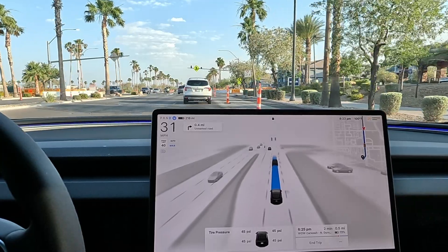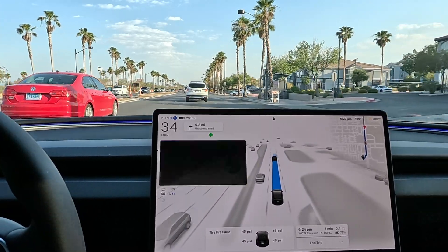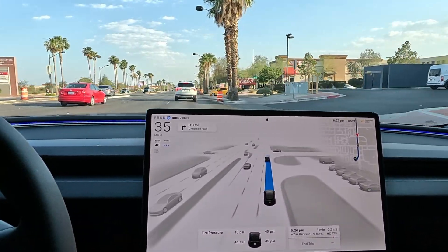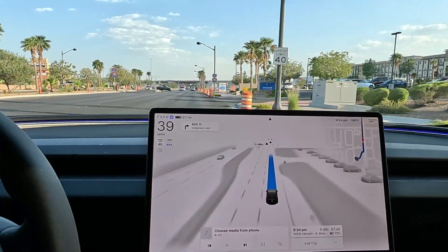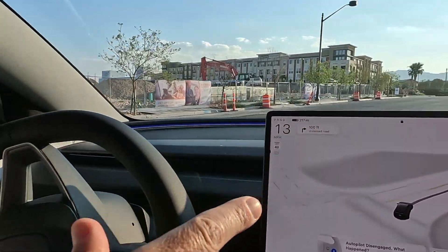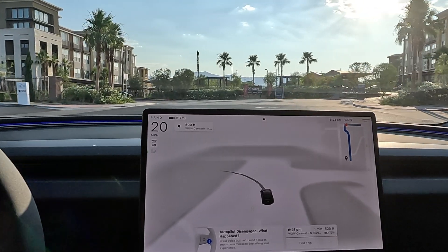We're going to Wow Car Wash on this drive, then we're going to Chipotle to grab a bowl. I already know what you're thinking — you go too much to Wow Car Wash and too much to Chipotle. Well, my car needs to get washed and I gotta eat. I'm going to have to disengage here because FSD is going to try to reroute us under the old area. I'll run through the car wash real quick and be right back.